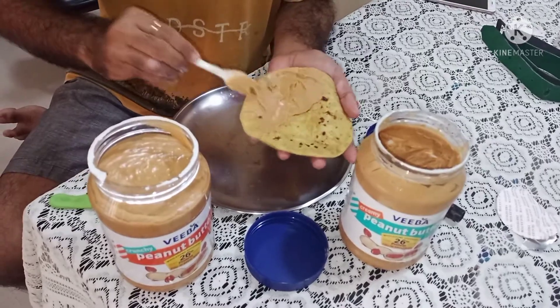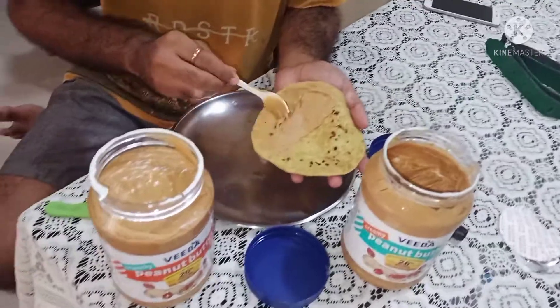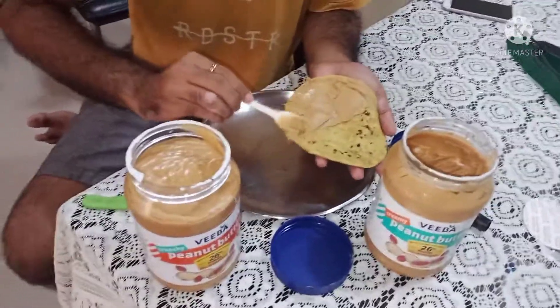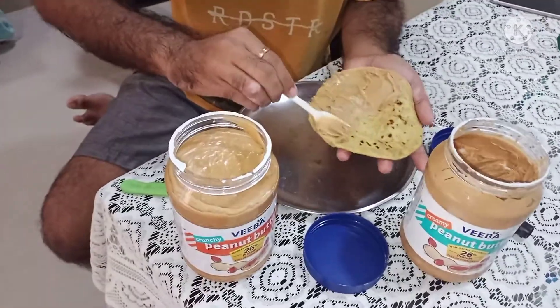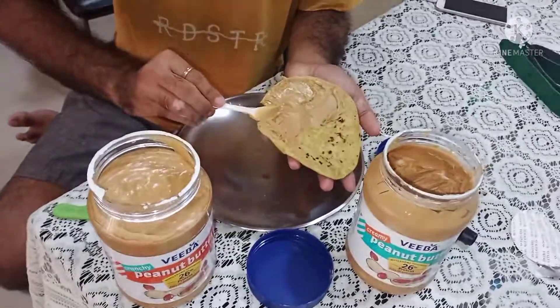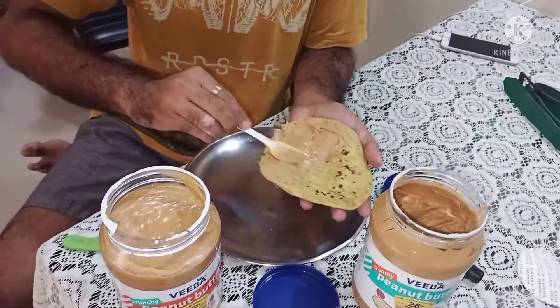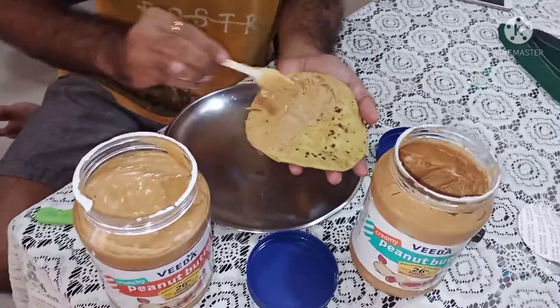You will spread it easily because it is creamy. What happens is that the peanuts have been fully ground in the factory, so there are no pieces left — that is why they call it creamy. And this is how the creamy spreads easily — not a big task.